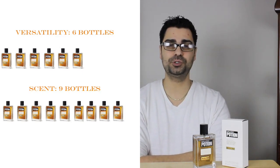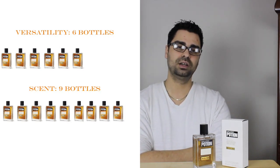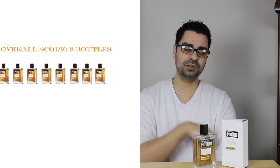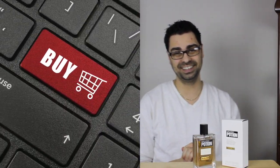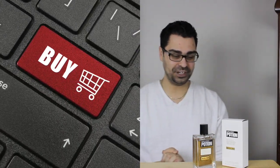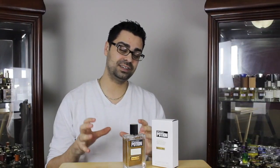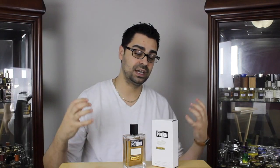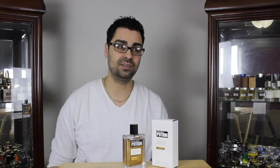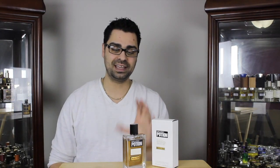That goes to an overall score for Potion. I'm going to give Potion a very solid score of eight bottles out of ten. And that goes to buy, try, or pass — this is a buy. For the price point and everything, if from everything I've told you — the good things and the bad things — this sounds up your alley, the scent itself is absolutely gorgeous. Monardo did her thing on this one. And that means it's a buy. Potion Eau de Parfum — I can't complain.